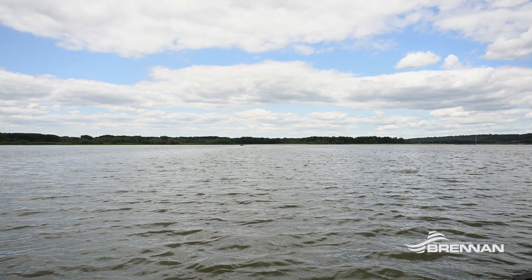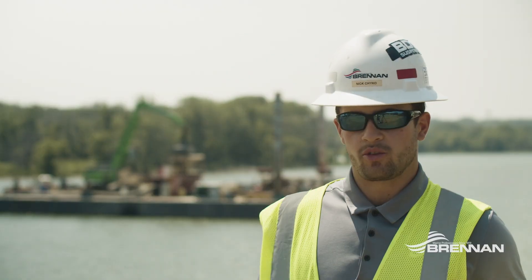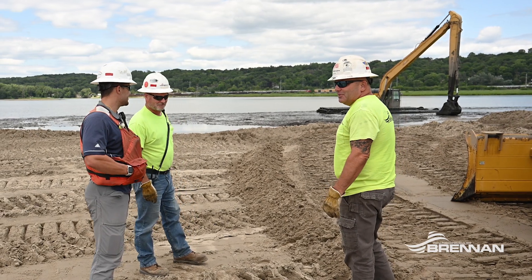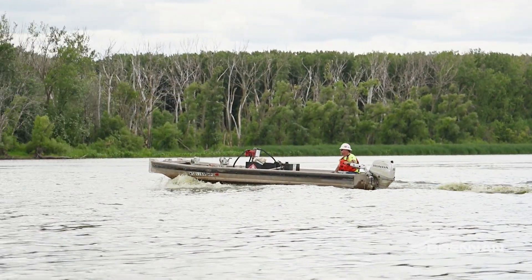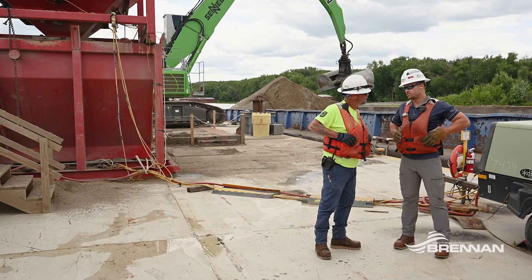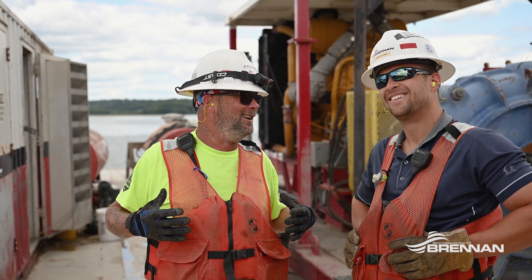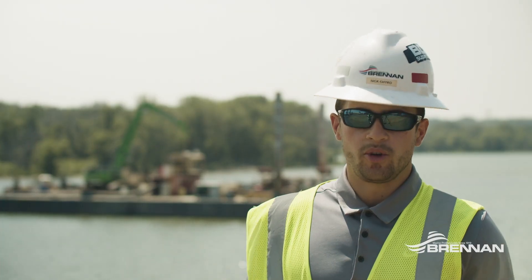It's a fairly decent sized lake and it would be nice to get some beneficial reuse out of it. We've got a fairly small crew working six days a week, six to six, with guys rotating in and out so everyone gets some time off. It's definitely a family bond here at Brennan and the work is very rewarding. Everyone's here for the same goal — to make future growth and future opportunity.